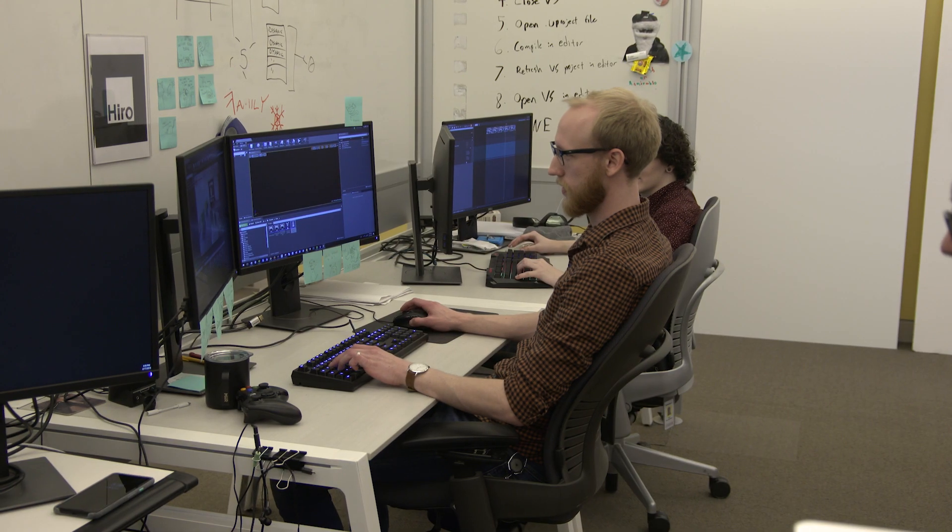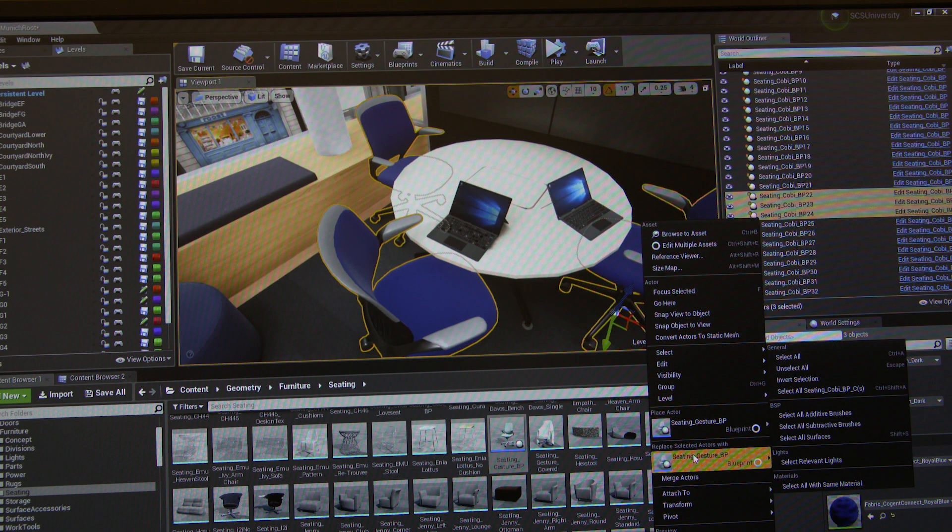So we started on this path looking at ways that we could show people office space. We were using other 3D game engines and it just wasn't delivering the versatility, the visual quality that we needed. I get a text saying that my crew was mutinying, saying that they wanted to try Unreal, so I texted back and said, do one chair.